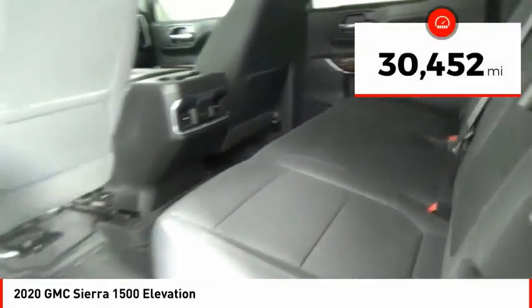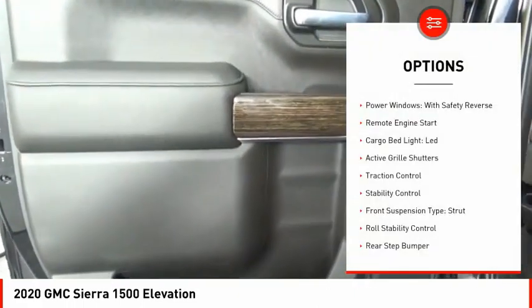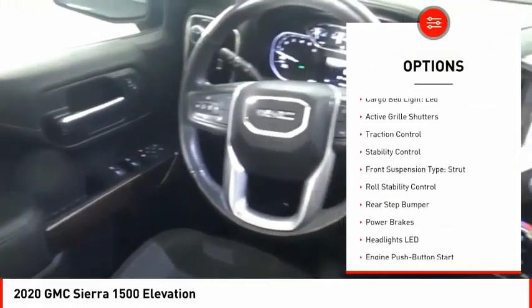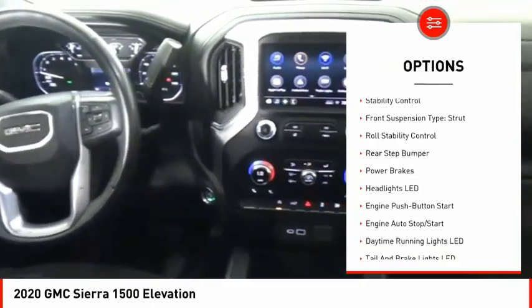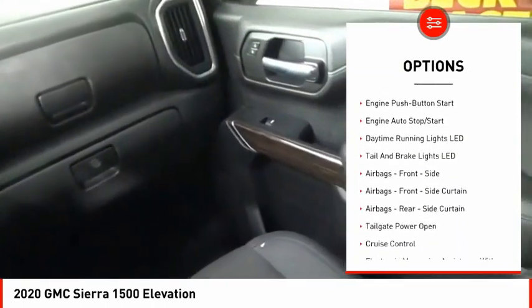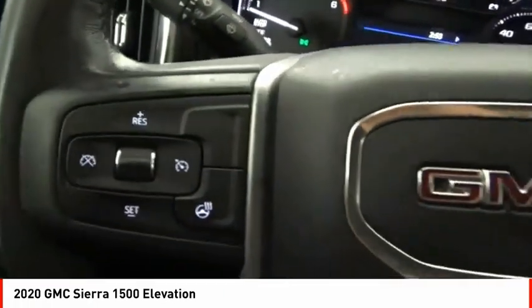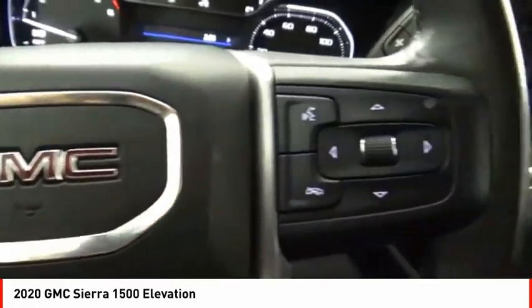This vehicle has less than 35,000 miles. Here are some of this vehicle's great options: power windows with safety reverse, remote engine start, cargo bed light, LED, active grille shutters, traction control, stability control, front suspension type strut, roll stability control, rear step bumper, and power brakes.